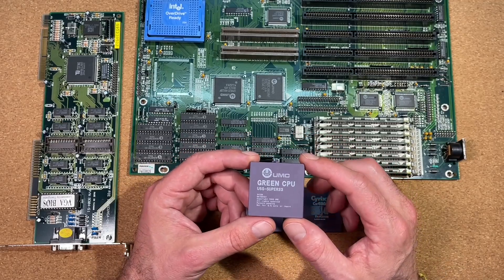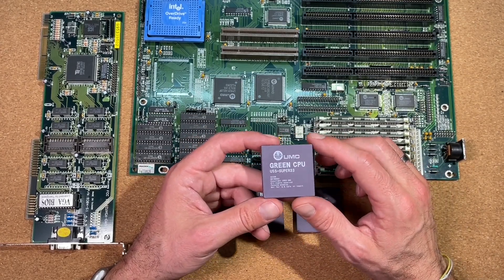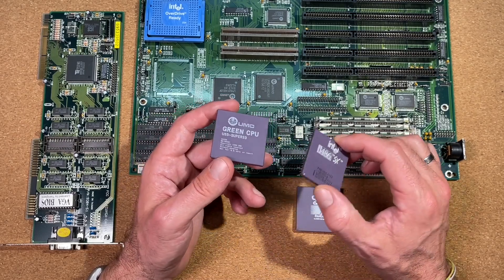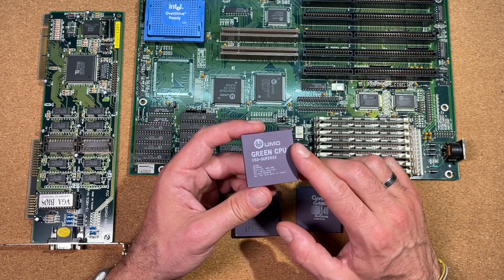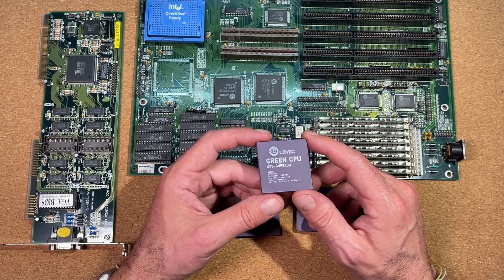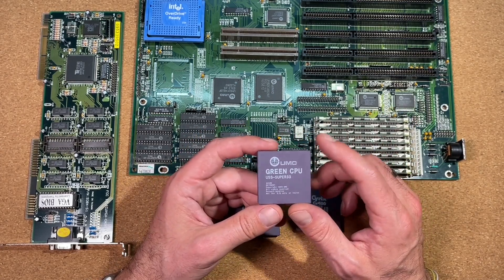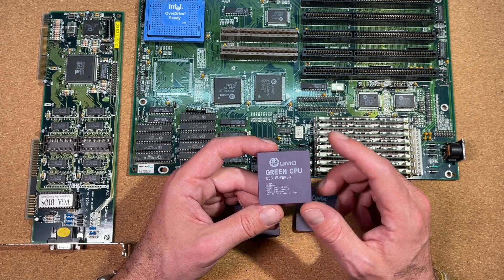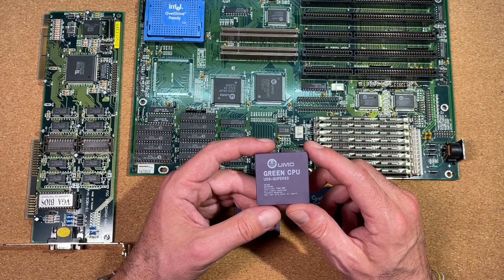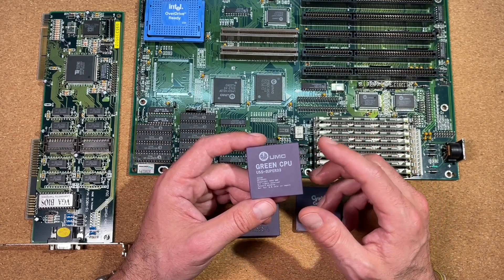The UMC U5S design was focused on microcode optimizations. An equivalently clocked Intel or AMD processor required 40 cycles to perform an integer division, where the UMC processor required only 7, allowing the instruction to complete significantly faster. Performance is generally observed to be higher than competing processors on a clock-for-clock basis. In 1994, Intel alleged that UMC had infringed upon its patent for the 486 microprocessor and filed complaints against UMC and its distributors. UMC countered with an antitrust suit and the case was eventually settled out of court, with UMC withdrawing their product and ceasing production of the 486-compatible microprocessor.